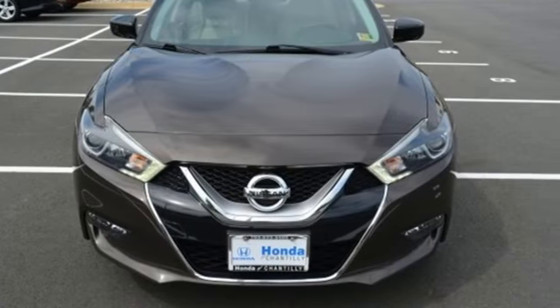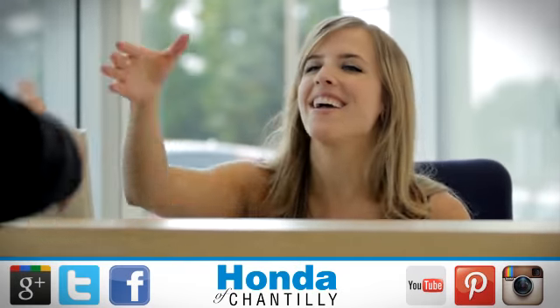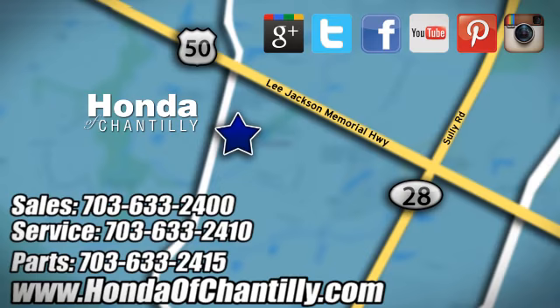See it for yourself today. Honda of Chantilly — we're conveniently located just south of Dulles Airport at 4175 Stonecroft Boulevard in Chantilly.